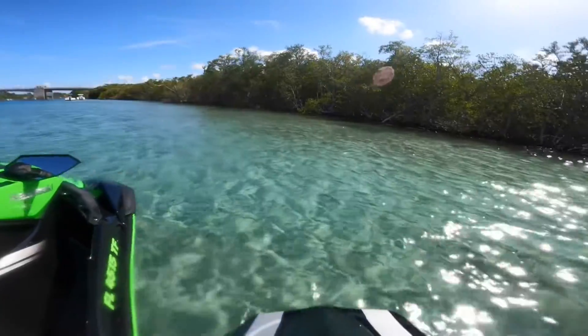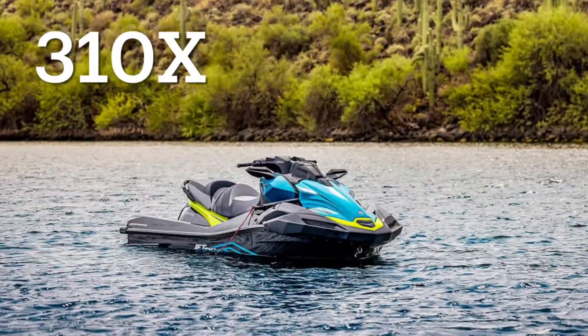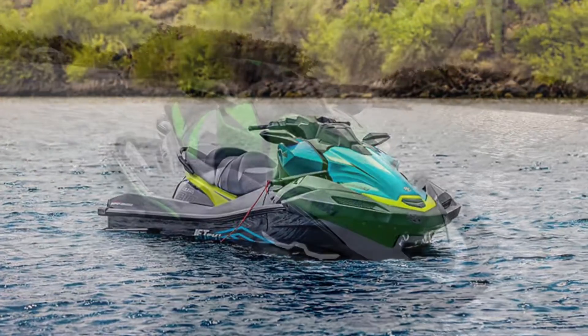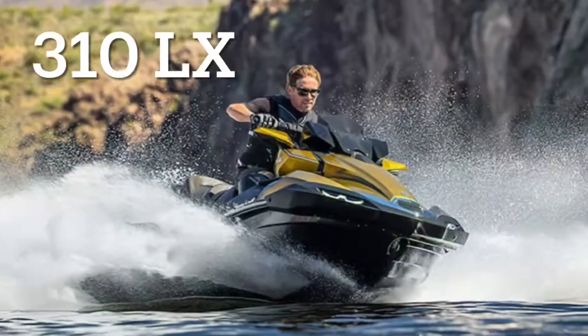When it comes to trims, Kawasaki released the new 310 in three trims: the 310X, which is the base model; the LXS, the mid-range model; and the LX, the top of the line model.